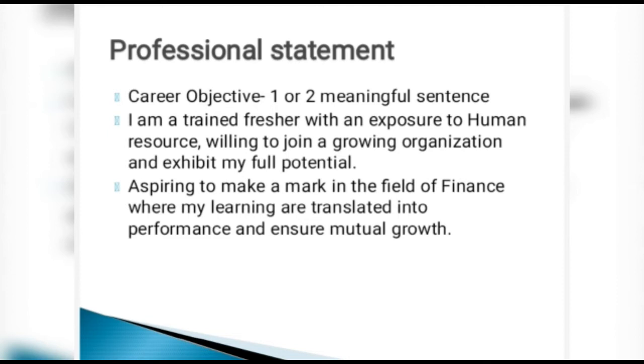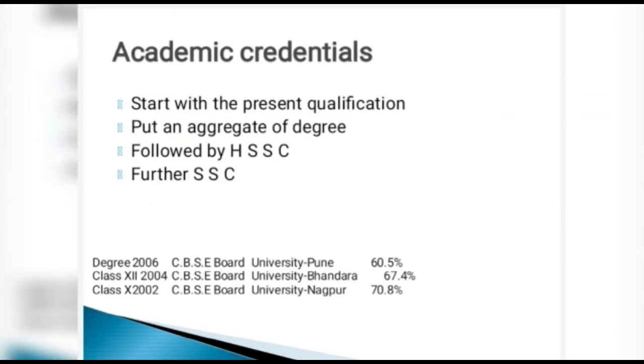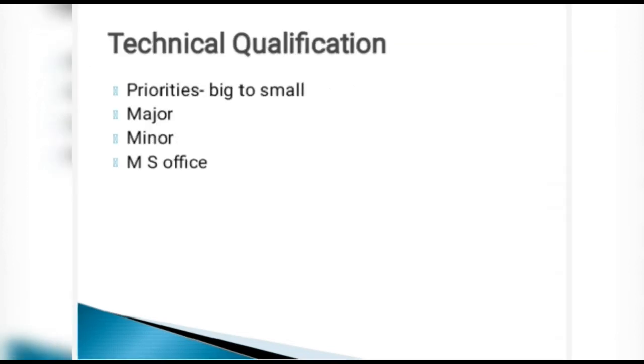Next are academic credentials. Start with your present qualification — put the aggregate percentile for whichever year you are in. If you are in the second year and the first year aggregate is available, mention that. Then follow with graduation, then HSSC, then SSC. There is a template for reference showing how this can be formatted in a tabular form.